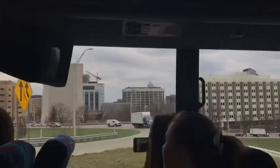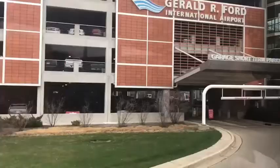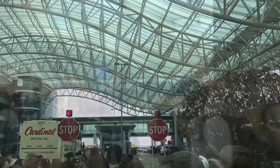We left school around 4th hour on Tuesday, April 24th, 2018. We drove down to Grand Rapids and got to the Gerald R. Ford International Airport. We got all of our luggage off of our buses, then checked our bags and went off to our gate to wait for our plane to take us to Baltimore, Maryland.